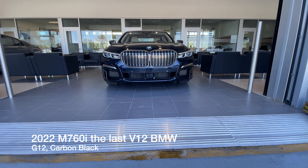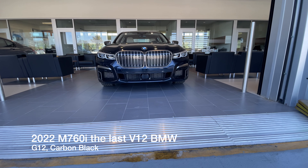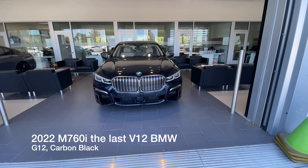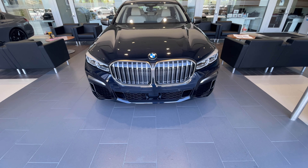Welcome back to the channel. Today I've got the last of the 2022 7 Series, and in particular the M760i — X-Drive only. Last of the V12s.